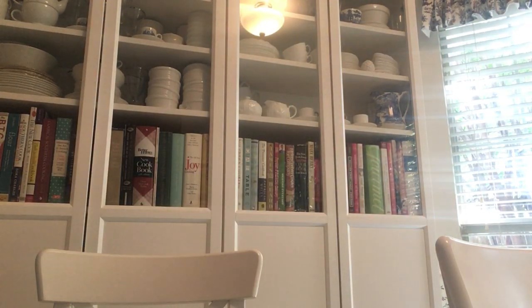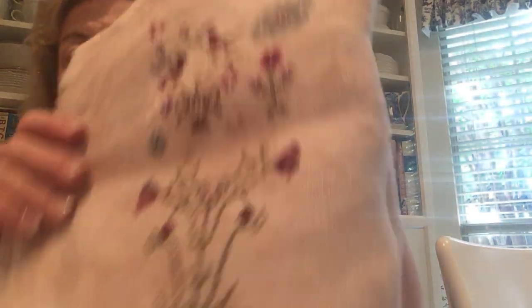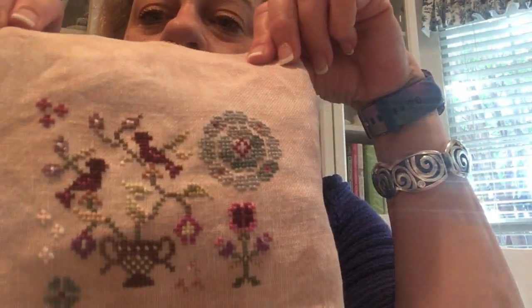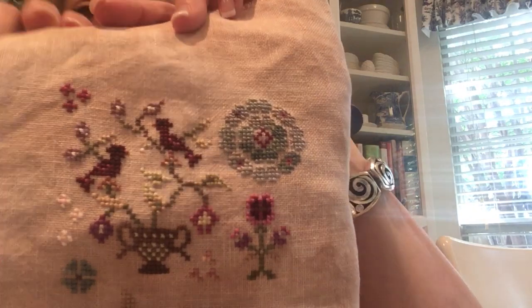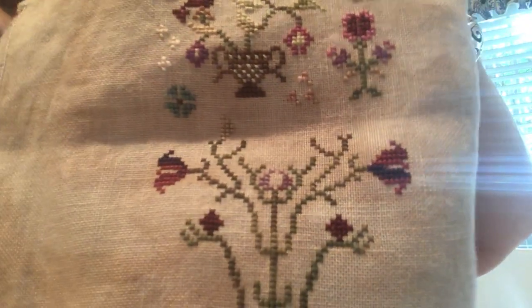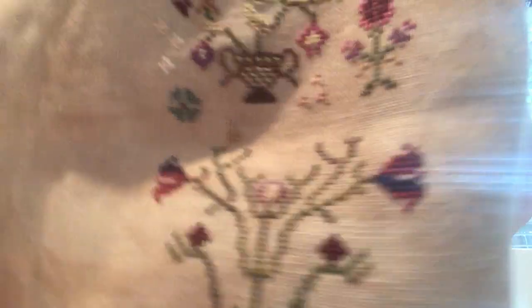I'm going to walk away to turn on a better light. I'll be right back. That may or may not help. You should not film at dusk. But I do want you to see up close the beautiful variegation of this thread. When I film again with this piece, I'll try to do it early in the day and get an up close for you. You cannot appreciate this if you don't see the colors.